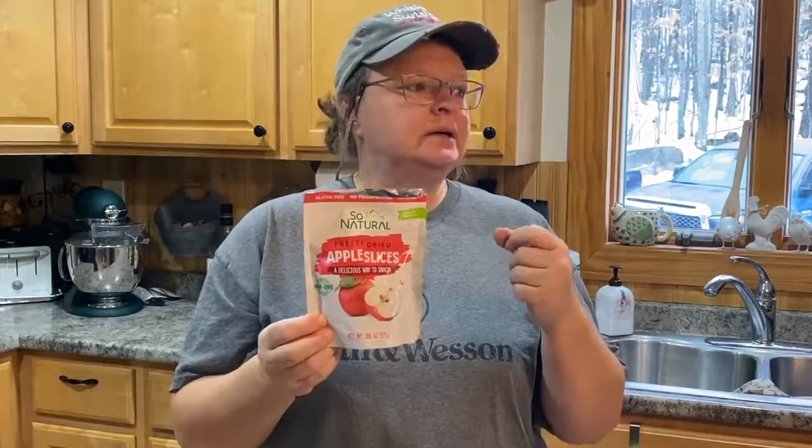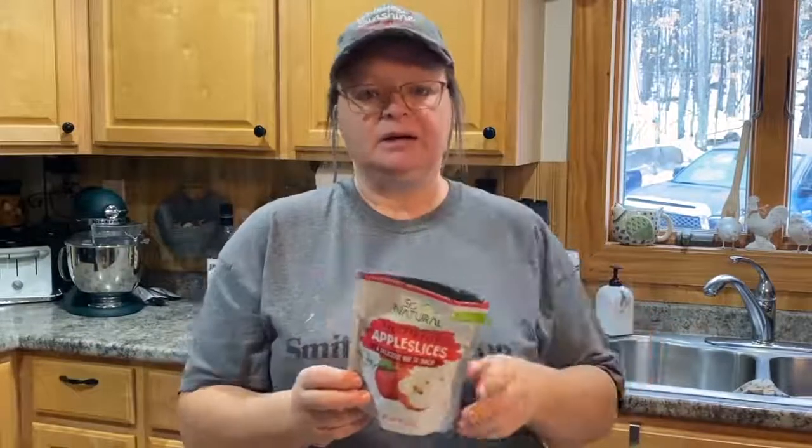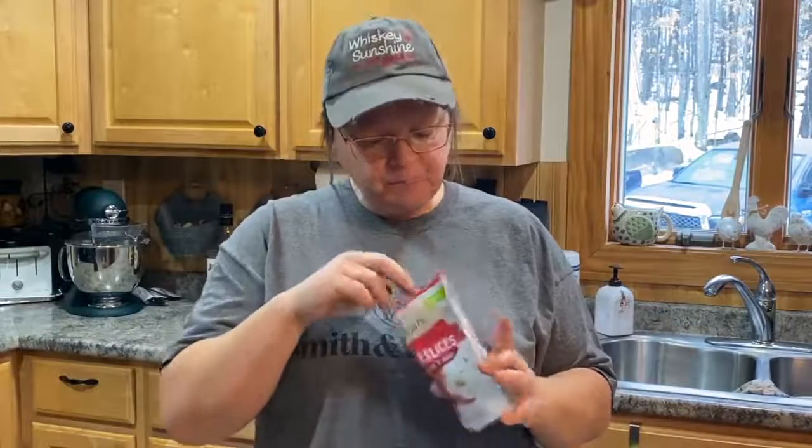Everything is still a dollar at our Dollar Tree - I have the receipt here to show for it. We do pay five percent sales tax here, but it is what it is. First thing I want to show you: I've already opened it, but these are freeze-dried apples. They also had strawberry and a mixed bag of strawberries and raspberries. I'll sometimes put them in my regular oatmeal - sprinkle them in there and let them hydrate a little bit.